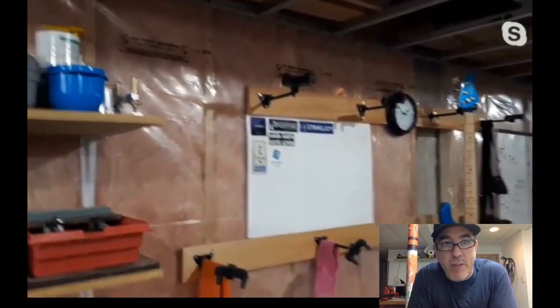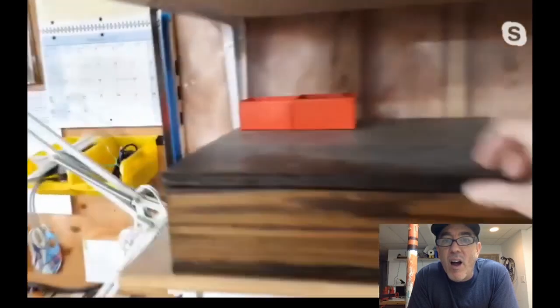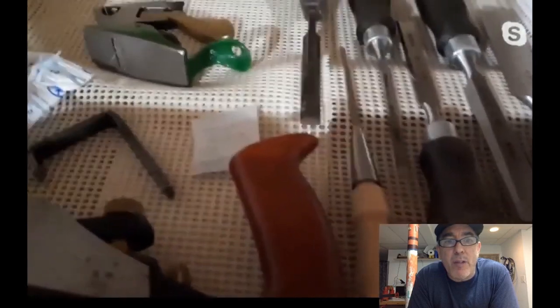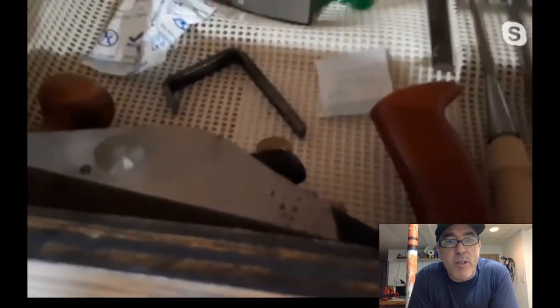Flipping around to the left, there's a Dremel router base on a shelf along with chisel supplies. In the box are chisels and planes from Lee Valley — including a little jack plane, a rabbiting plane, and a couple of tremors. The sharpening stones used are waterstones, though rarely.